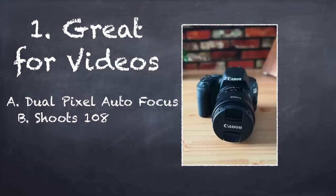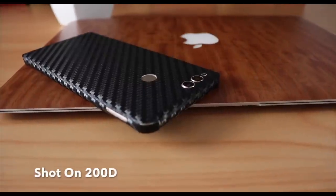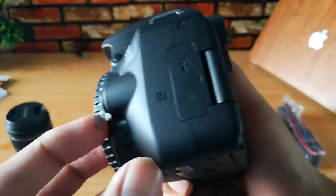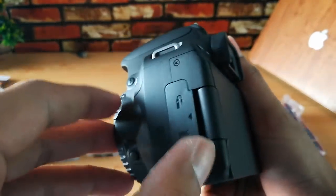It also has the 1080p 60fps mode, which means you can shoot some really fluid video or you can create some really cinematic shots using slow motion. So that is really handy. The audio is as important as video, so it does have the external mic input. You can plug in external mics and get the best audio possible out of the camera, which is really important.